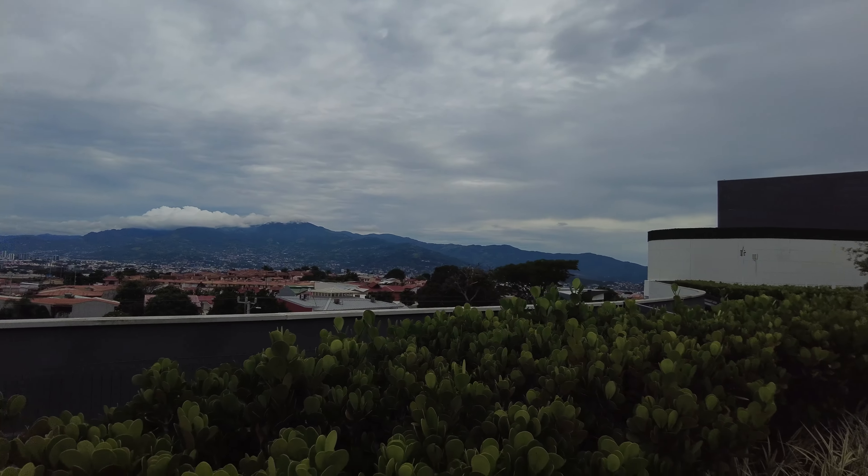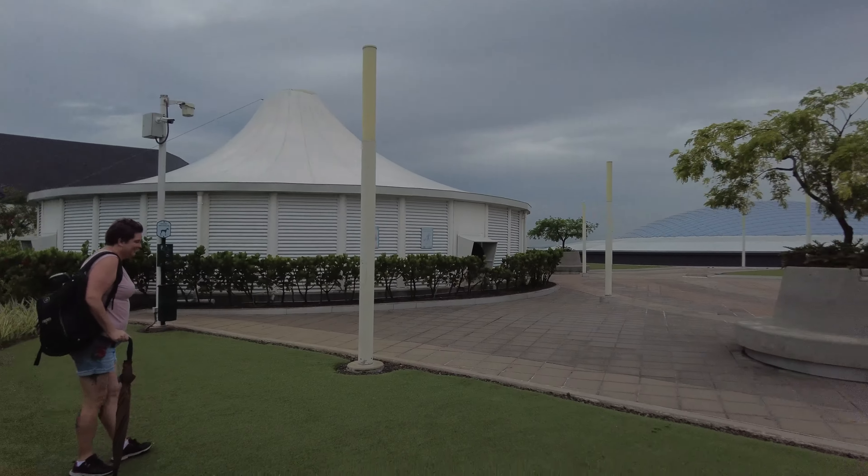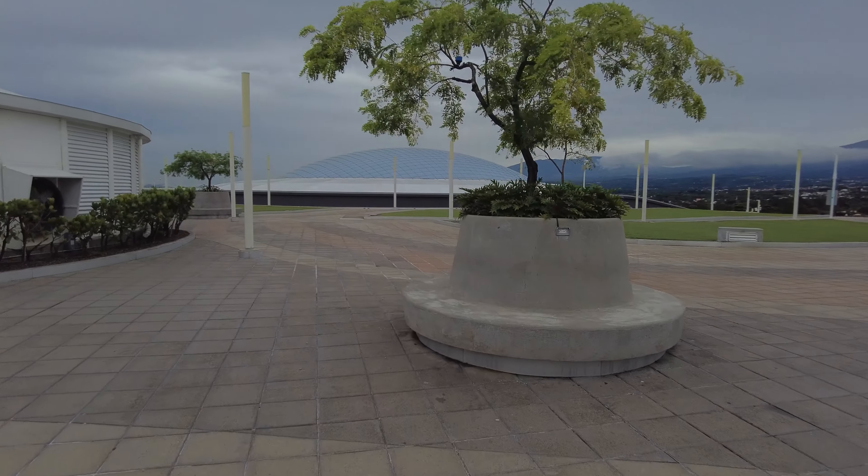On the weekends, this place is packed. We chose to come here during the week to get some video footage when there wasn't a ton of people around.